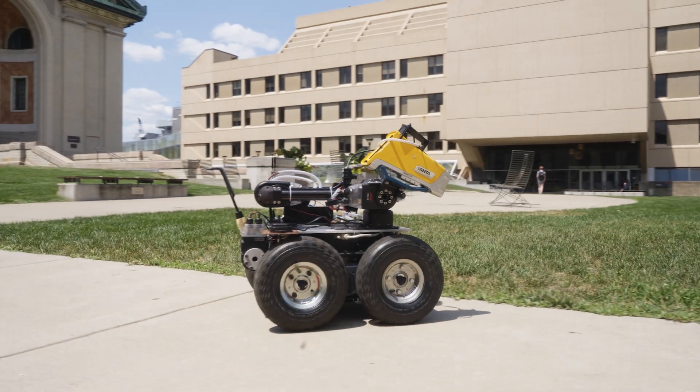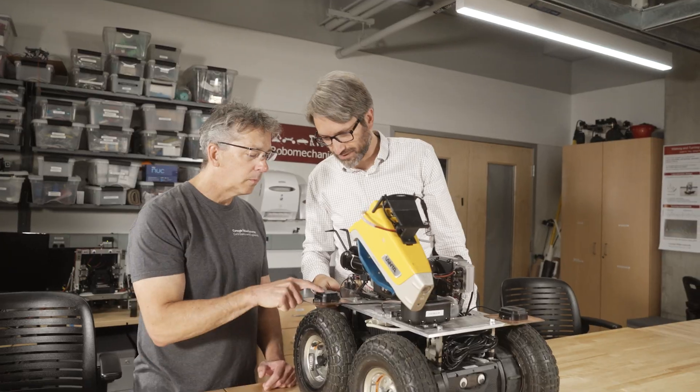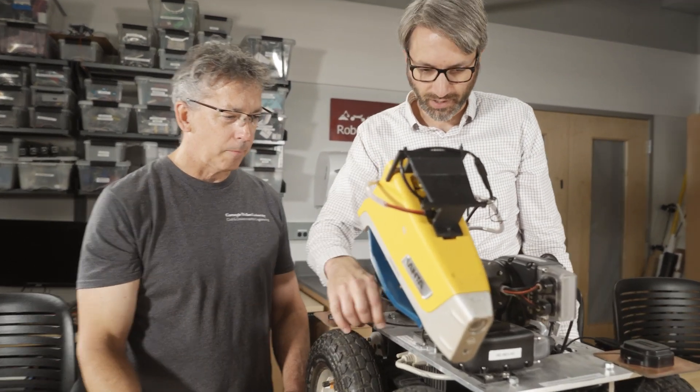Another advantage is we can get more data and higher quality data that is less prone to human error, and we can send the robot out for hours collecting sample after sample after sample.